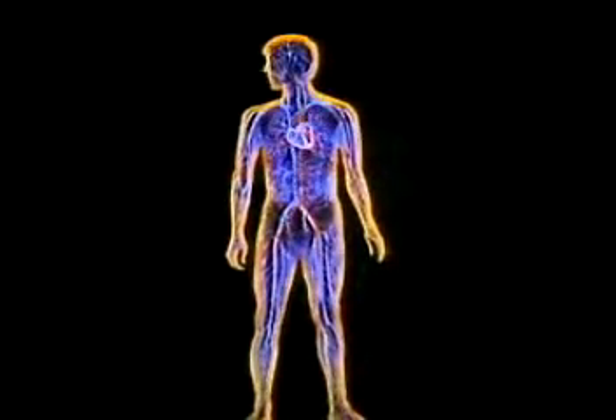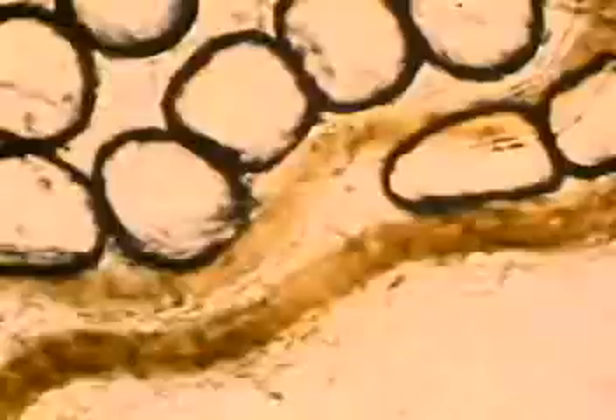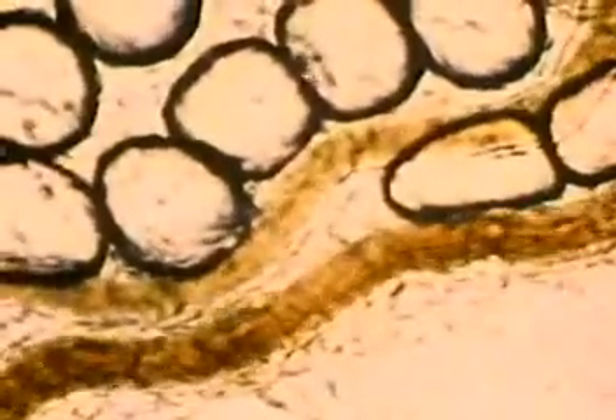The circulatory system distributes food and oxygen to, and takes wastes away from, each of the individual cells of the human body. The blood vessels reach these cells by branching out into capillaries, the smallest and most plentiful blood vessels. The blood carries the food and oxygen, which pass through the thin walls of the capillaries and directly into the living cells.